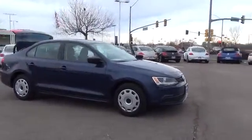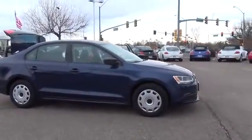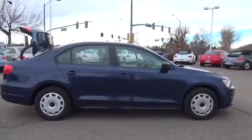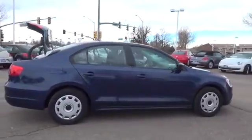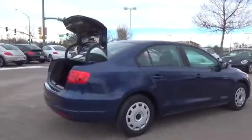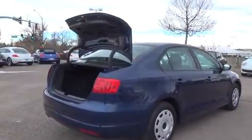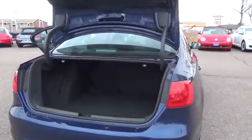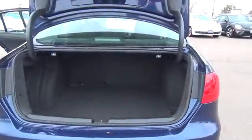Our incredible one-owner Volkswagen has aced its 112-point inspection, qualifying it as a certified pre-owned. This one has been inspected by our technicians and comes with a full history report for your review. Enjoy a two-year or 24,000-mile limited warranty — world auto peace of mind on wheels.